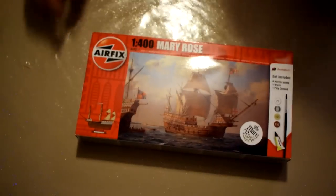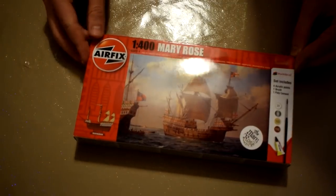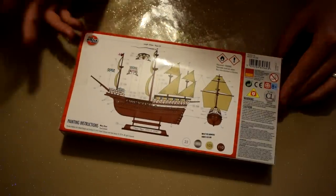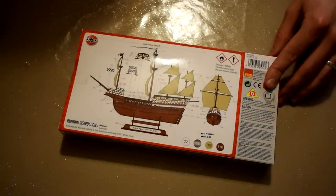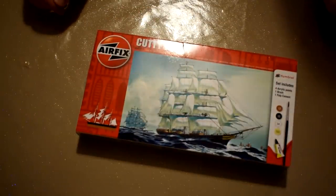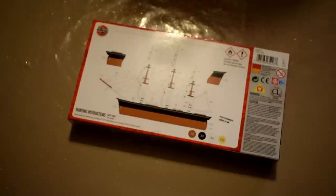I also received an Airfix Mary Rose model ship gift set in 1:400 scale. This is a pretty interesting model to add to my stash, as I've not built many ships up to now. To go with the Mary Rose, I was given an Airfix gift set featuring the Cutty Sark — another model I'm keen to have a go at and add another ship to my collection.